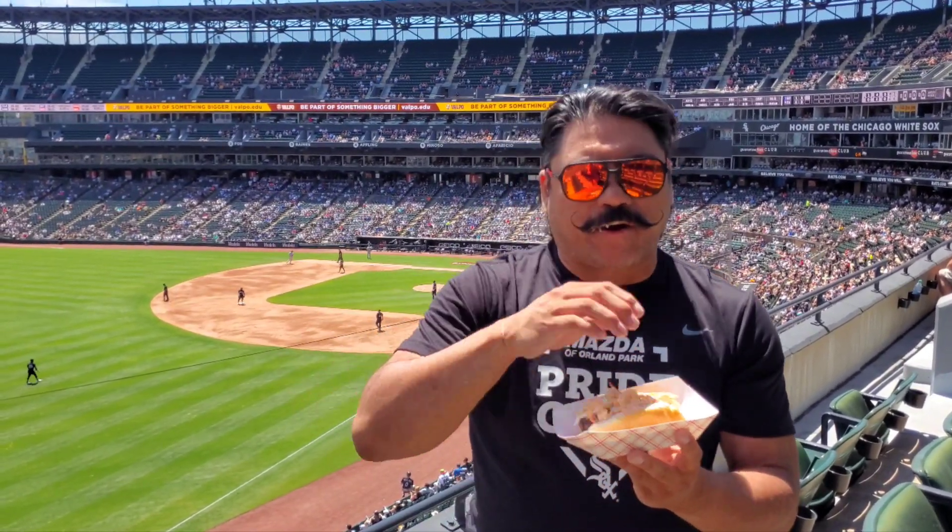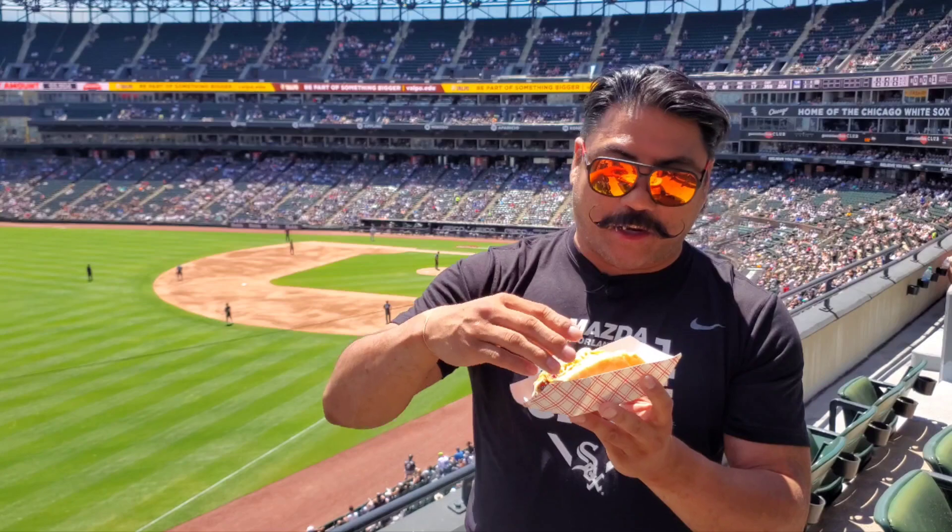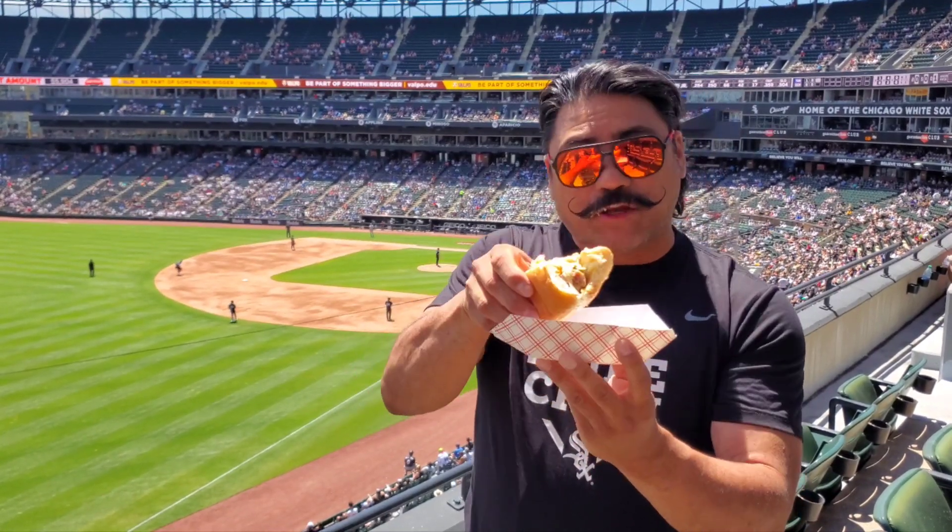I don't taste much cheddar. The spicy mayo definitely has a good kick and I like the crunch of the coleslaw, so I think it's a good combination. I wish the coleslaw had a little bit more tang to it, but that's just my preference. You definitely get a good snap on the jalapeno cheddar sausage. Definitely very juicy.